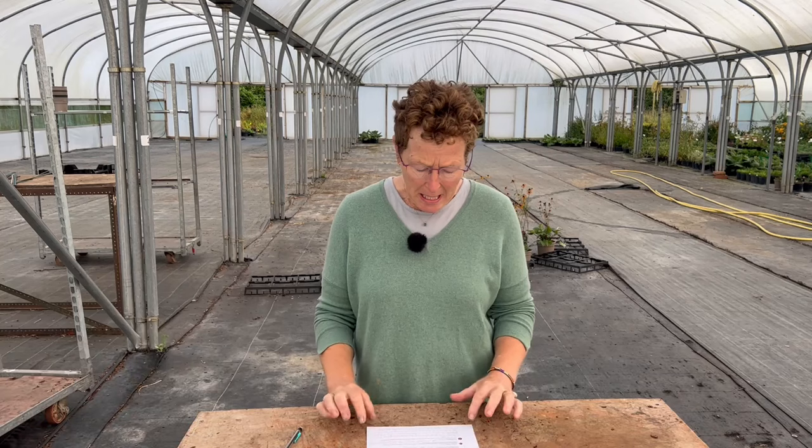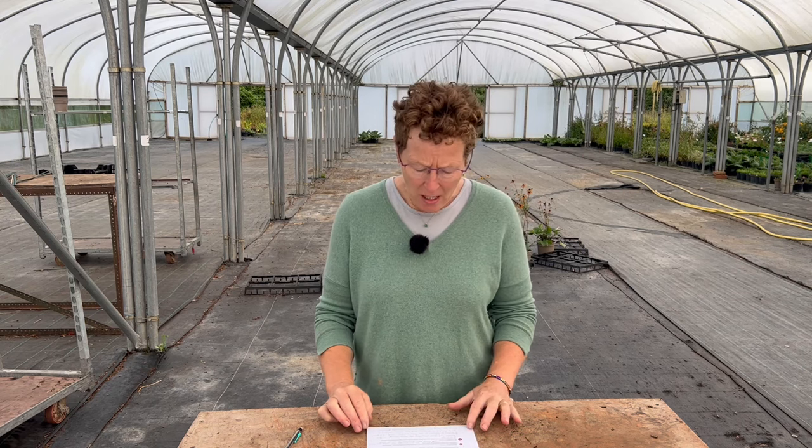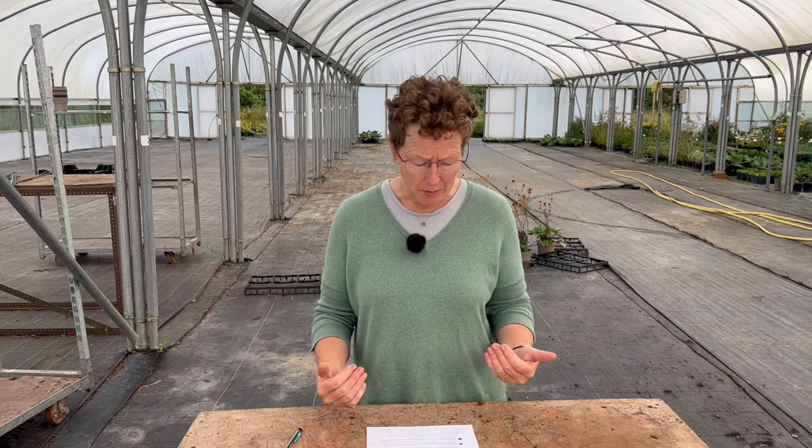Agapanthus — somebody had them in the ground for three years and this is the first year they haven't flowered. Wanted to know whether to divide them. Yes, you can divide them but do it in the spring. Give them a high-potash feed — something like sulphate of potash now would be good — then divide them in the spring and also feed them in the spring.